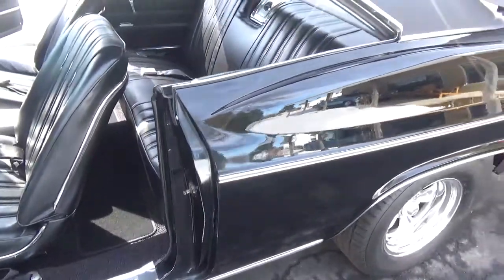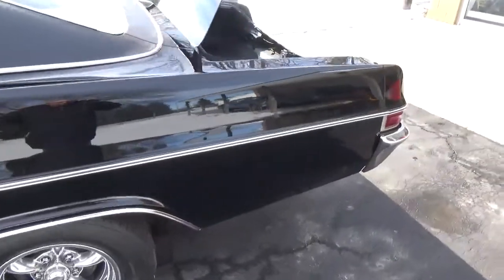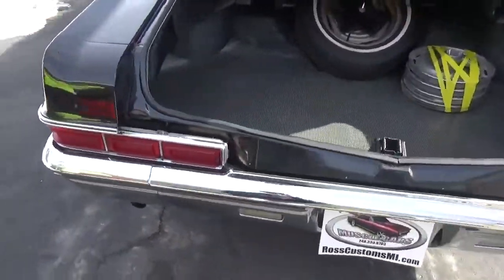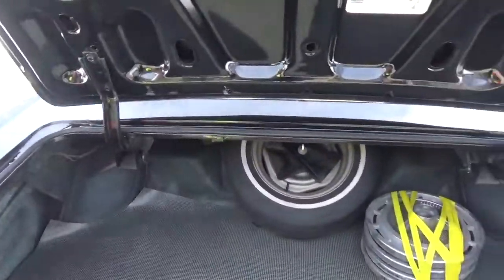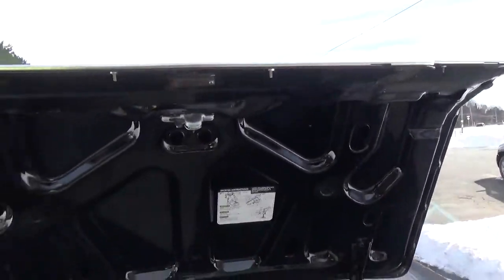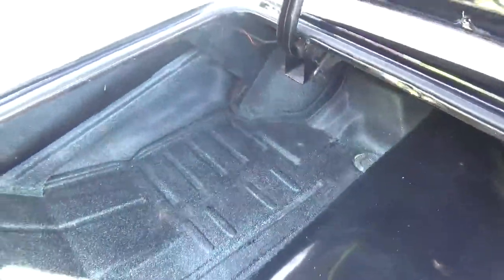The jams look good on the car. All the wheel well trim and the rocker trim have been replaced, all the door handles too. Got the factory jack and spare, and got the original SS hubcaps there.